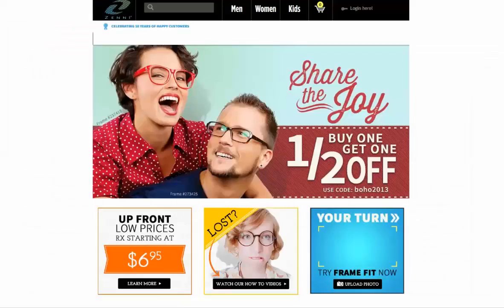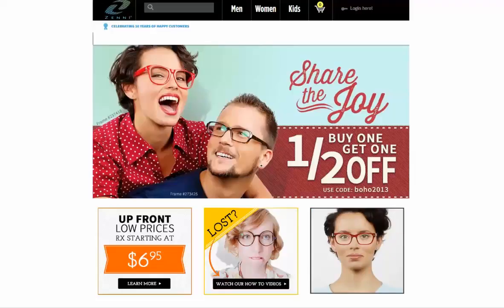We've got another screencast that discusses ordering progressives, as well as one that discusses ordering reading glasses. But if you're interested in bifocals, you've come to the right place.